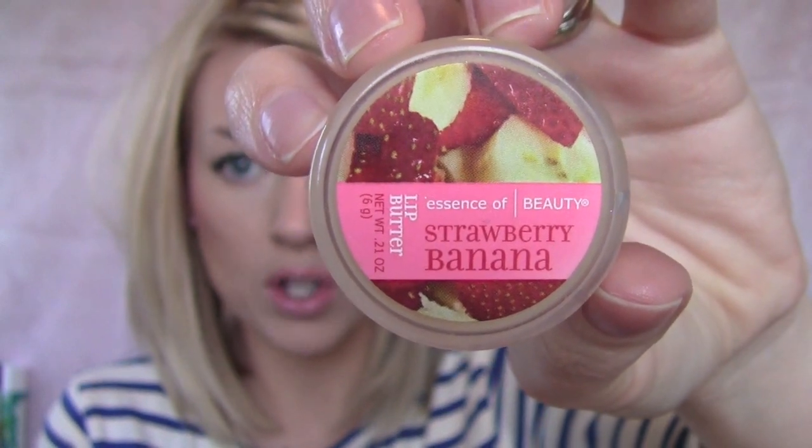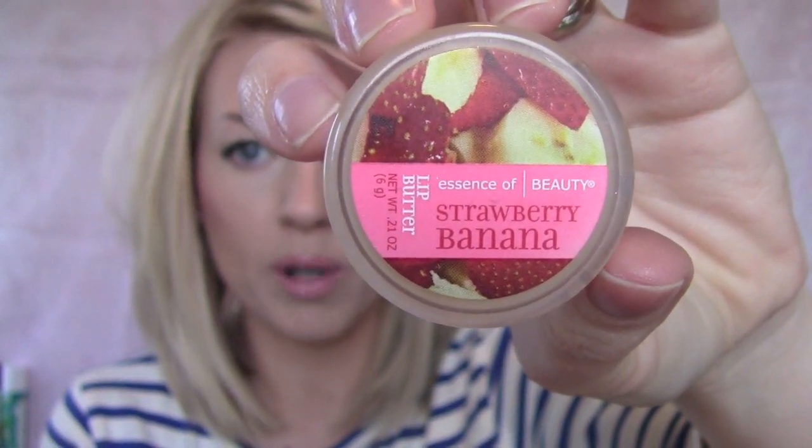This has got to be my favorite of all time because it's so moisturizing — the Essence of Beauty Strawberry Banana Lip Butter. I have it on right now. It's really shiny and a little gooey, but it moisturizes better than anything I've ever used. If I have really, really dry lips, I can put that on and within a couple of hours my lips are beautiful and supple and soft again.